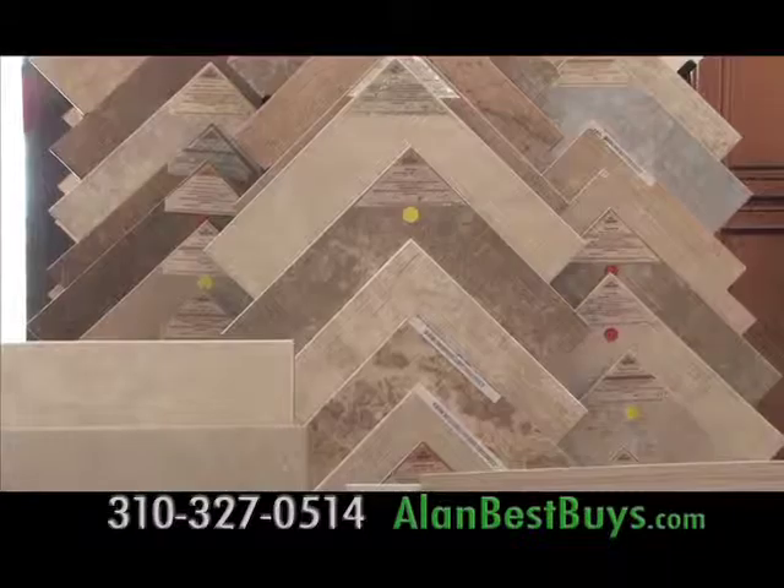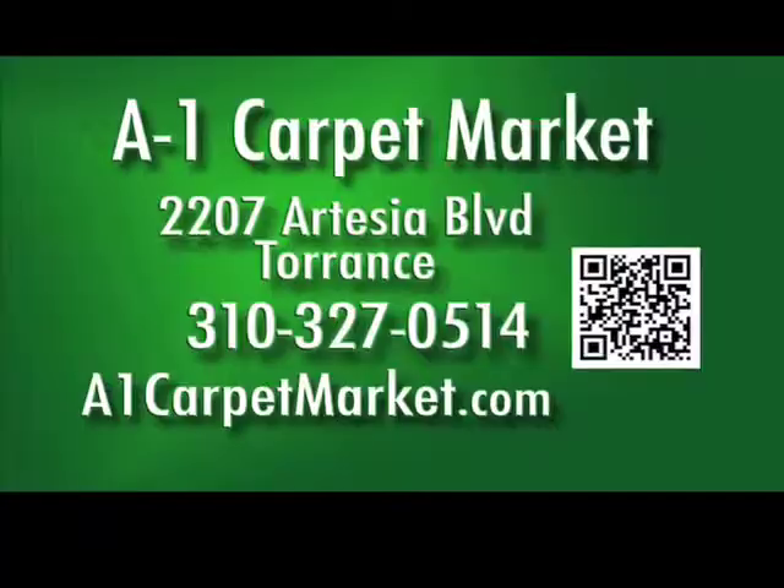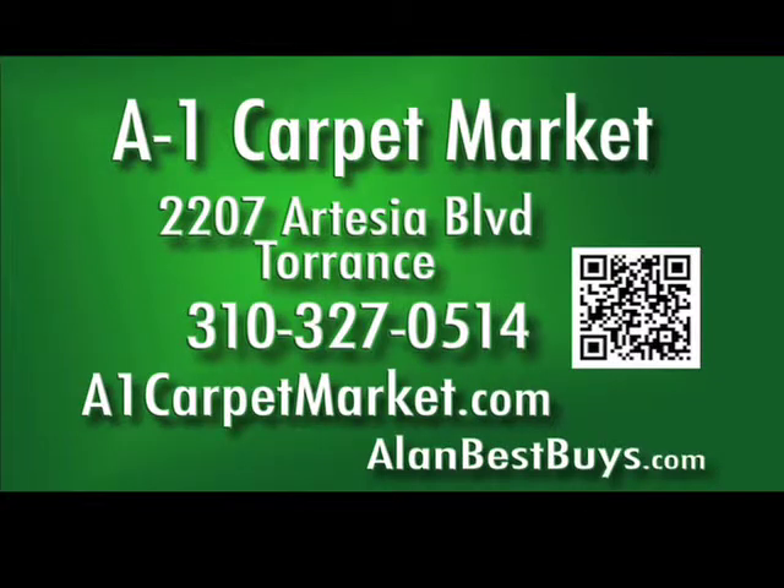Free removal and disposal of the old carpet and free furniture moving are also included. A1 Carpet Market in Torrance has porcelain tile, laminates, hardwood, and granite. 2207 Artesia Boulevard, Torrance. 310-327-0514. A1CarpetMarket.com.